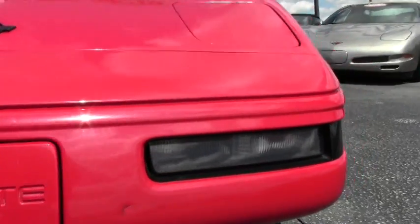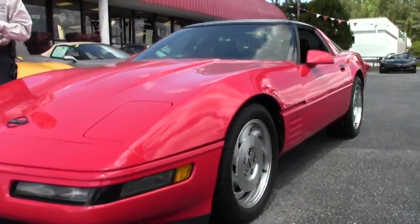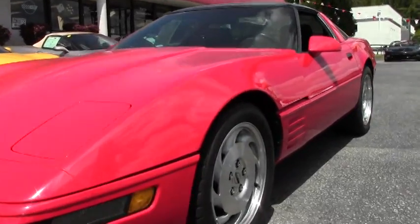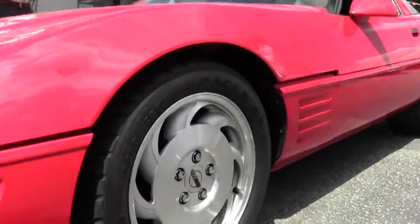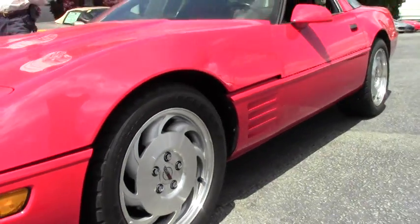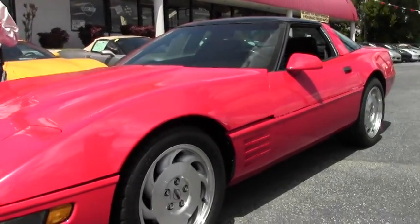You can always call me direct, 404-944-7300, and ask for David. Let me be your eyes and ears, and I'll give you a condition report. We sell 500 Corvettes a year, AAA Better Business Bureau rating, and we've been in business 25 years.